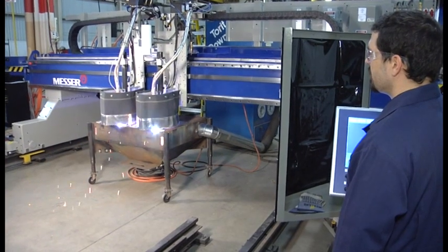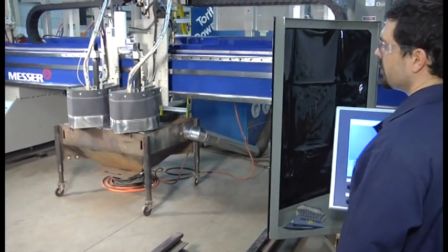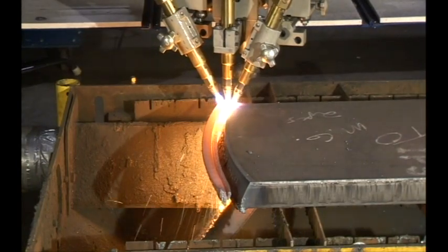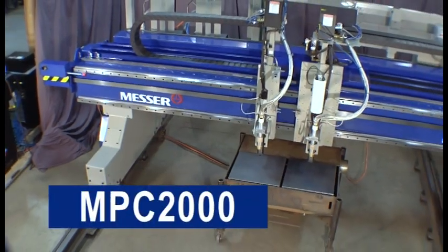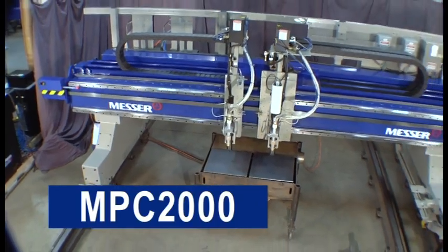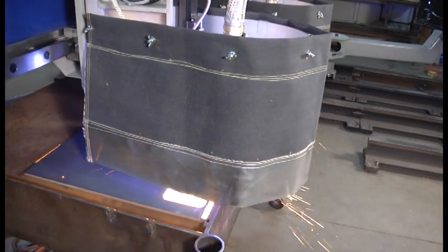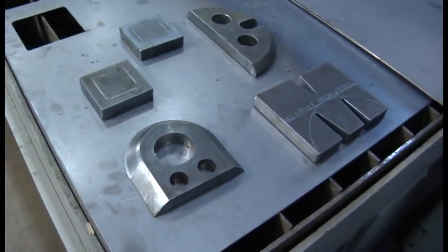When you need a machine that outperforms all others and provides you with the capability of cutting, drilling, tapping, and marking all on a variety of materials, from thin plate to thick steel with excellent cut part quality, you've found it with the robust MPC-2000. Its rugged and powerful construction, plus smooth and accurate motion, will output high-quality parts year after year.